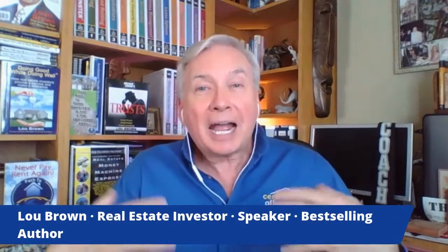Hi, I'm Lou Brown. One of the things that I get asked all the time from real estate agents is how can I be more creative in the offers that I help my sellers to make or my buyers to make.